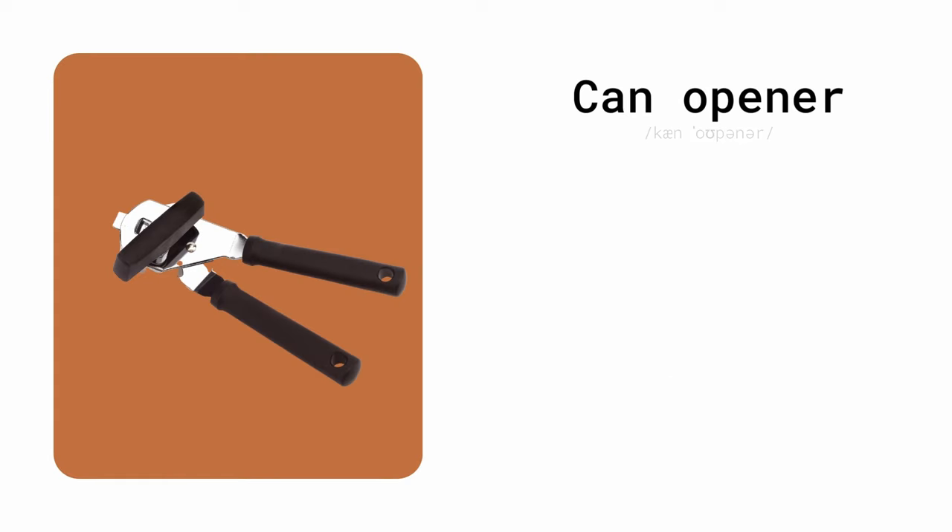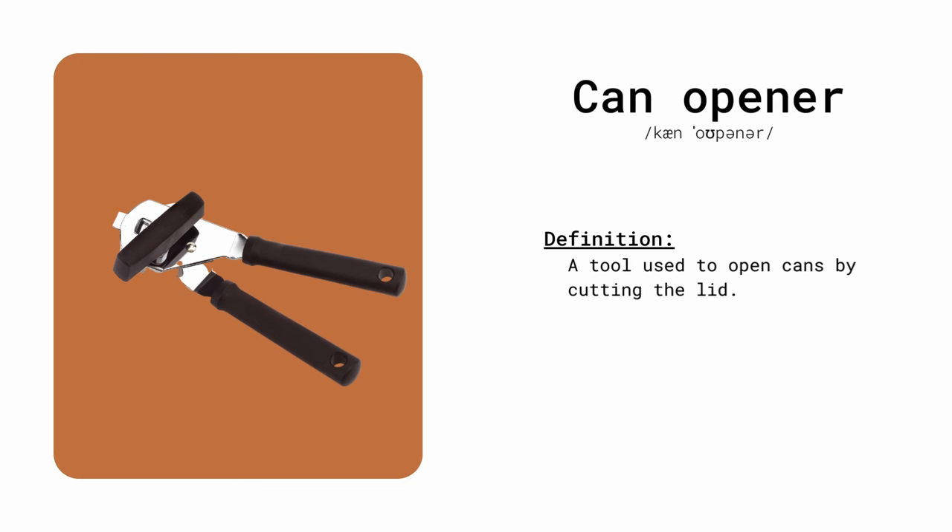Can opener. A tool used to open cans by cutting the lid. I needed a can opener to open the can of soup.